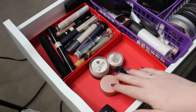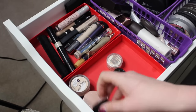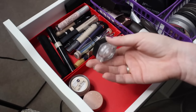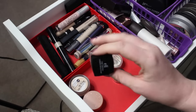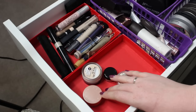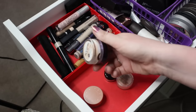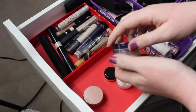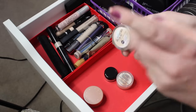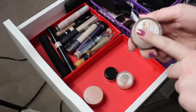I do have some more concealers down here. This ELF HD Under Eye Setting Powder I think is empty, so I'm just going to toss this. Don't know why it was in there. And then I just have some little potted concealers. This CoverGirl and Olay Simply Ageless Concealer is not made anymore, unfortunately, and it's pretty old, but it still works really well — this is one of my all-time favorite concealers.